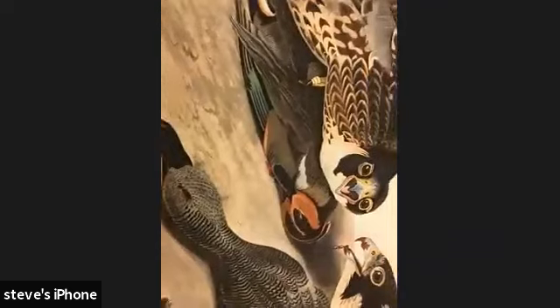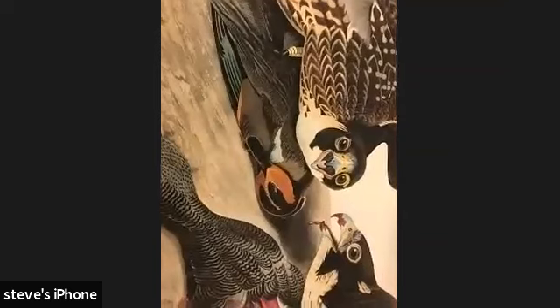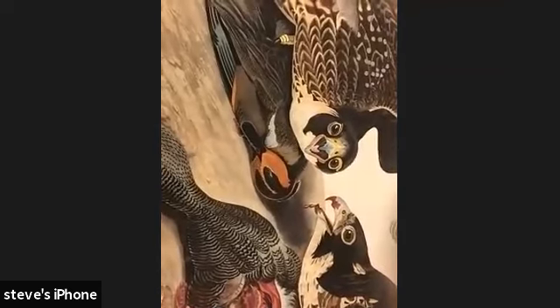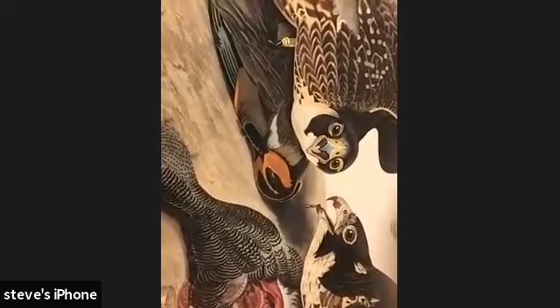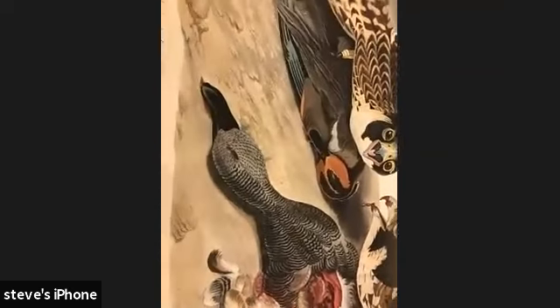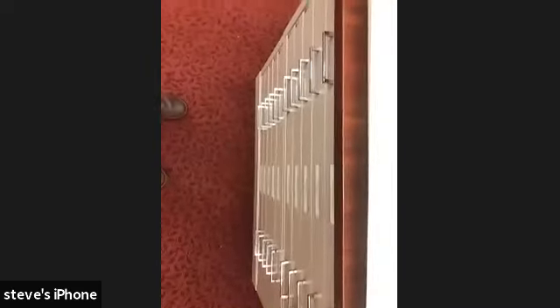Peregrine falcons are one of the larger species of falcons found regularly all around the world. They also have the highest recorded airspeed of any bird in the world — when they do their dive to attack prey, they can go well over 200 miles an hour. That's pretty cool.